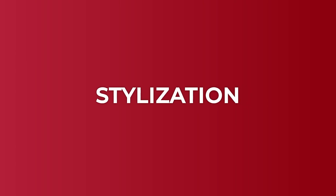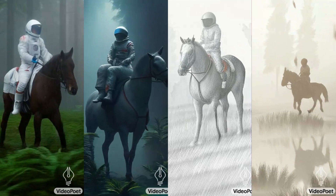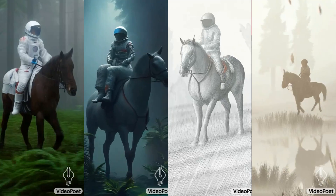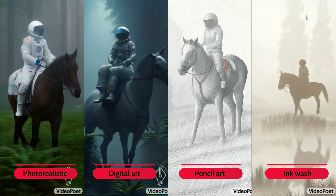Want to get fancy? You can even specify a visual style — the magic lies in the prompt. VideoPoet is able to generate photorealistic art, digital art, pencil art, or ink wash styled videos.